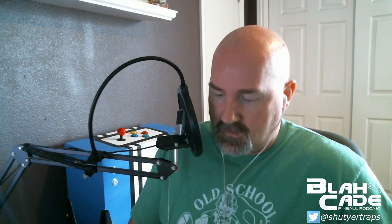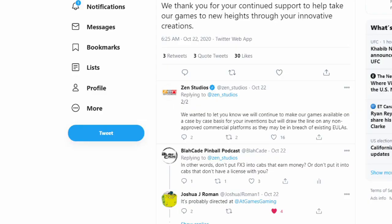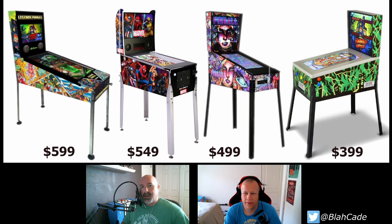Let me show a picture of this bad boy. There it is — that would be the Legends Pinball cabinet render. I keep saying render because this isn't the finalized product, but you can bet it's probably very, very close. And there are the four cabinets side by side.